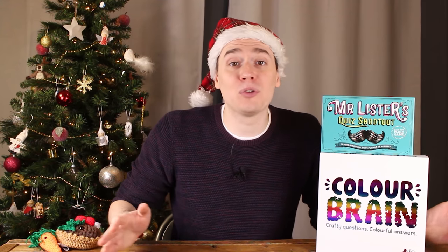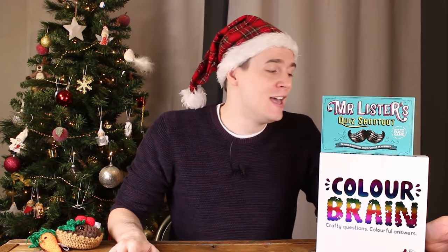And if you want more sofa-friendly trivia fun, there's Mr Lister's Quiz Shootout, which is basically a game of listing things — for example, name the 10 biggest cats on earth.